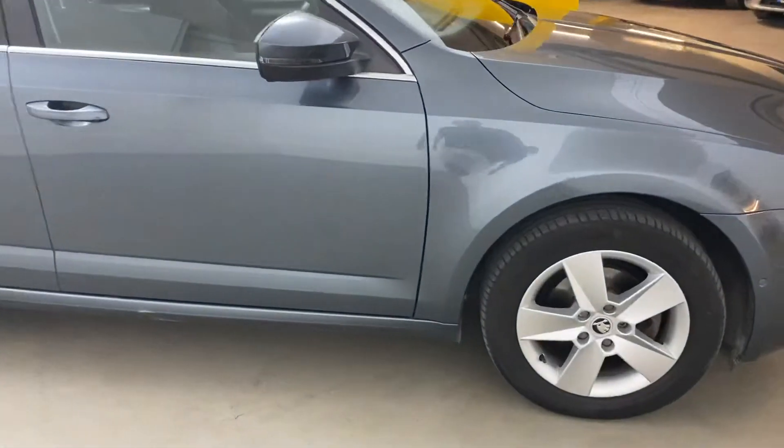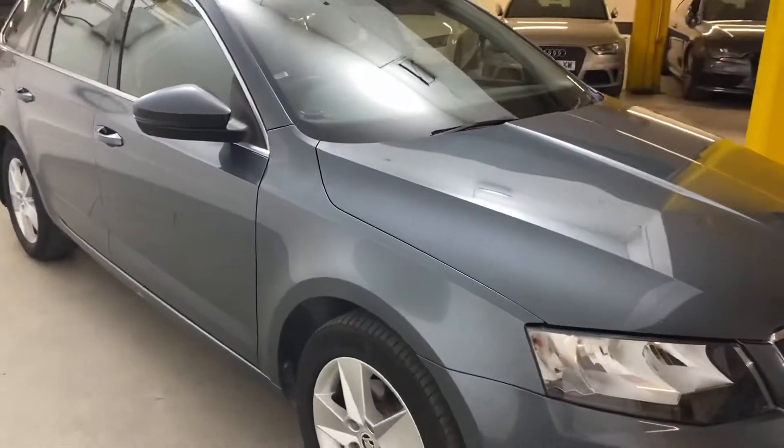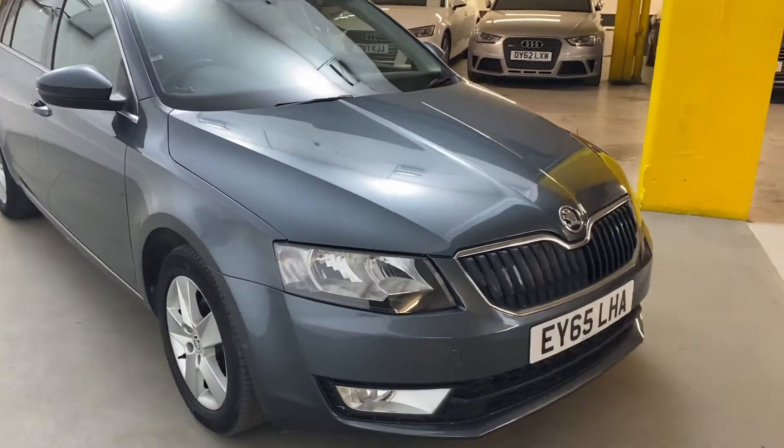You can see there's nothing major on the car — it's all in good shape. It's got a full Skoda service history, last serviced at 93,000 miles.